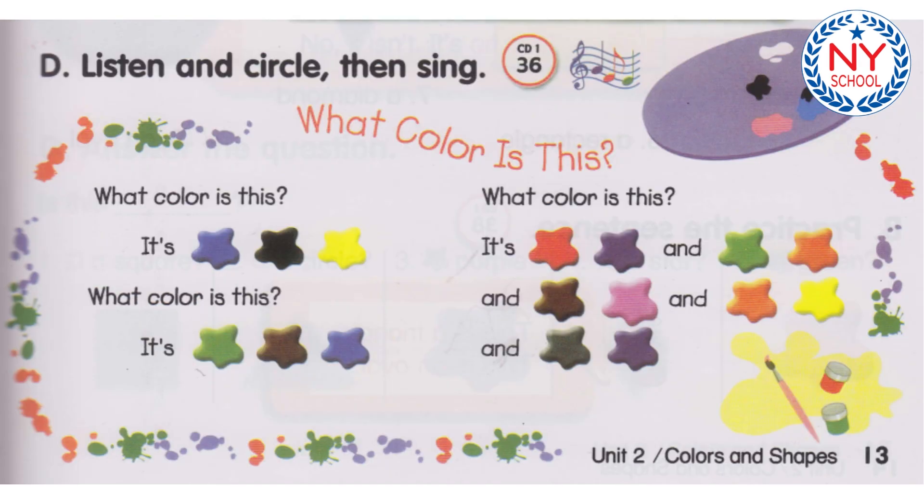Track 36. D. Listen and circle, then sing. What color is this? What color is this? It's black. What color is this? It's blue. What color is this? It's red and green and pink and orange and purple.